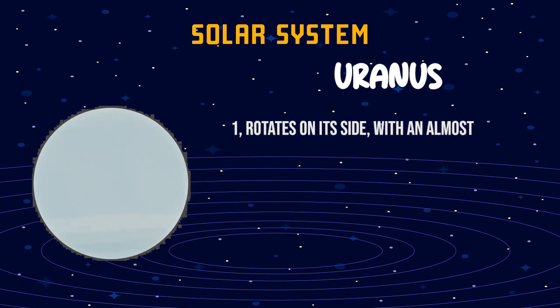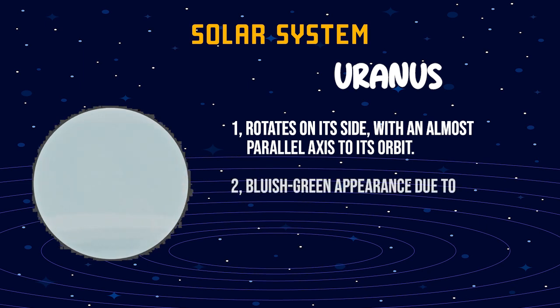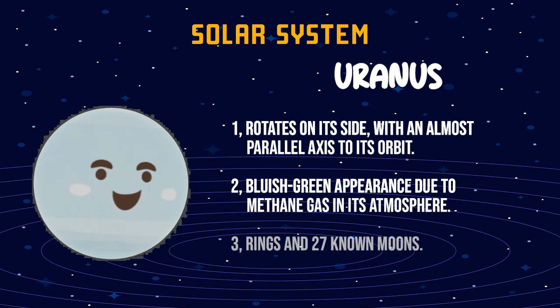Uranus. One, rotates on its side, with an almost parallel axis to its orbit. Two, bluish-green appearance due to methane gas in its atmosphere. Three, rings and 27 young moons.